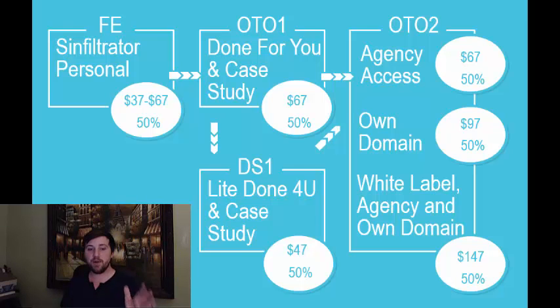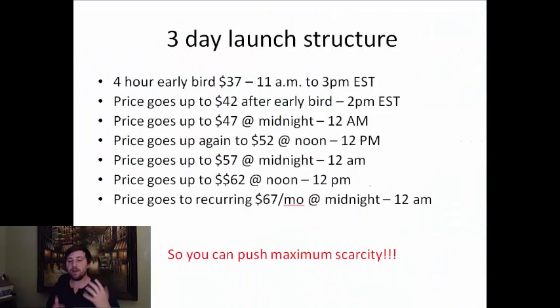We're going to be doing this with a three-day launch. We know the launch schedule is extremely busy right now and affiliates have a lot of other people they'd like to support. So we're going to use the 72-hour launch for maximum scarcity. The first day it'll start off low for an early bird period, then go up at midnight, then up at 11 a.m. or noon the next day, and then up at midnight, up at 11 a.m. or noon, then up at midnight, and then it goes to recurring. There's going to be a ton of built-in scarcity, so you can craft your campaigns to make a ton of commissions by pushing those intense fear-based emotions and scarcity — a proven recipe for some of the highest EPCs you can get on a software promotion.